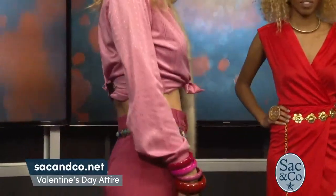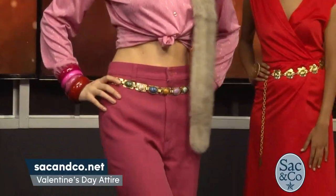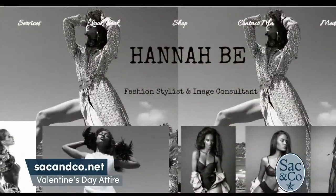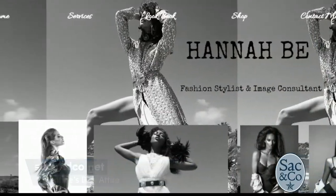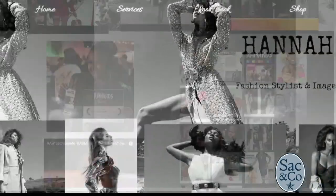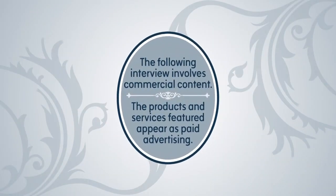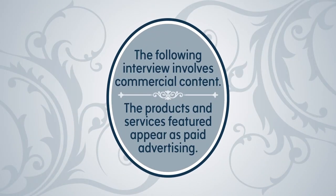Your looks, Hannah, are absolutely beautiful. Where can people find you so they can look good as well? I am a personal stylist. You can find me directly on my site at hannahb.com — H-A-N-N-A-H-B-E dot com. You can also call me directly; my line is open 24/7 for all your fashion emergency needs. The following interview involves commercial content — the products and services featured appear as paid advertising.